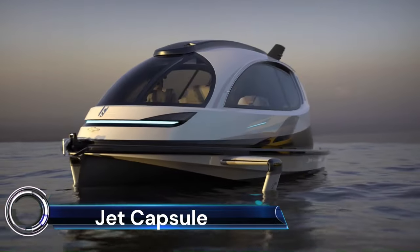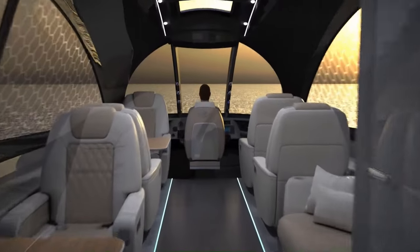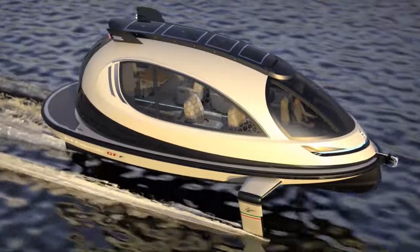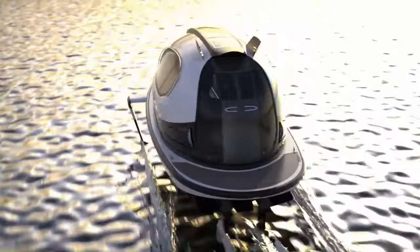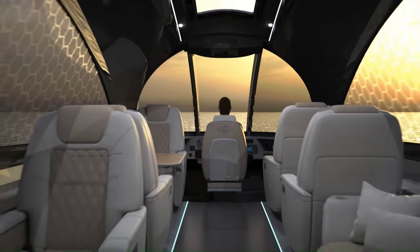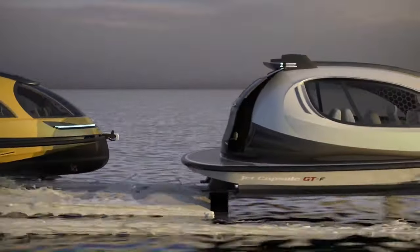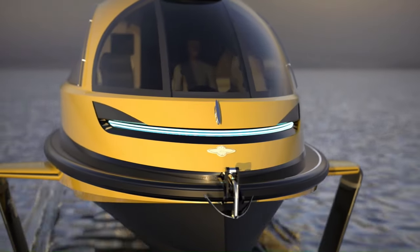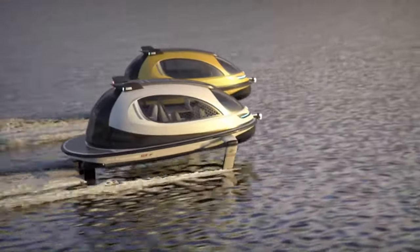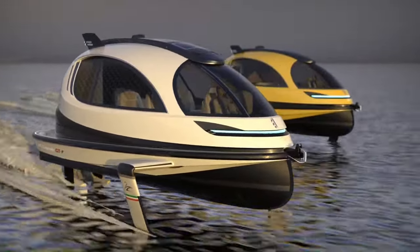The Jet Capsule Gran Turismo Foil (GTF), designed by Pier Paolo Lazzarini of Lazzarini Design Studio, is a cutting-edge watercraft that redefines water mobility. This flying spaceship features a hydro-propulsion system and a capsule-shaped shell made of 70% carbon using vacuum-infusion molding. The GTF measures 10 meters (32.8 feet) and can be equipped with twin hydrostatic transmissions capable of 880 to 1,200 horsepower in diesel, petrol, or full electric configuration, with a cruising speed of 35 knots.